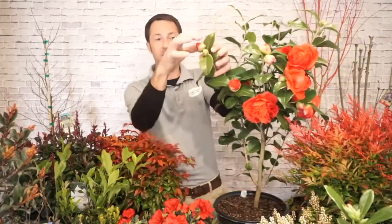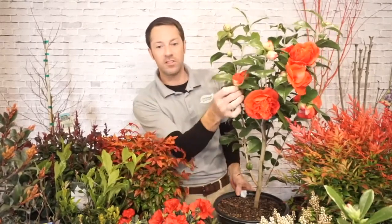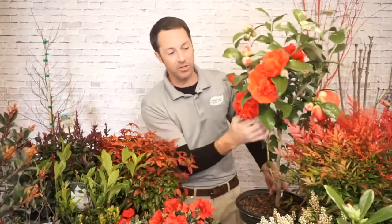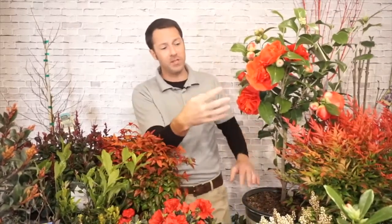Most spring blooming camellias have huge flowers — the buds are almost the size of a walnut. Kramer's Supreme is what I would call a peony-style bloom, with crinkled petals crammed together, tons of petals. You'll also get formal doubles and even some singles in the spring blooming camellias. There are lots and lots of different styles of blooms — there's one that will fit your need.